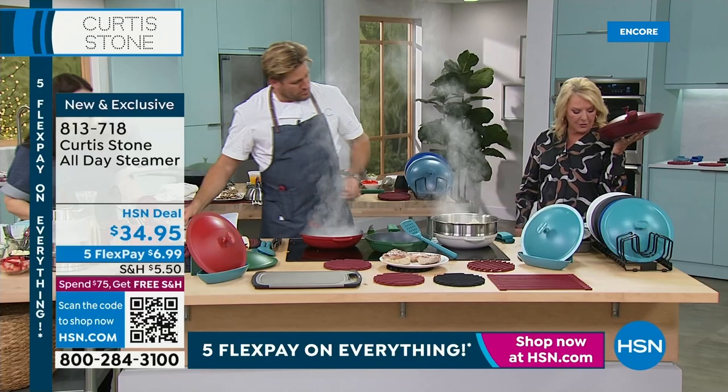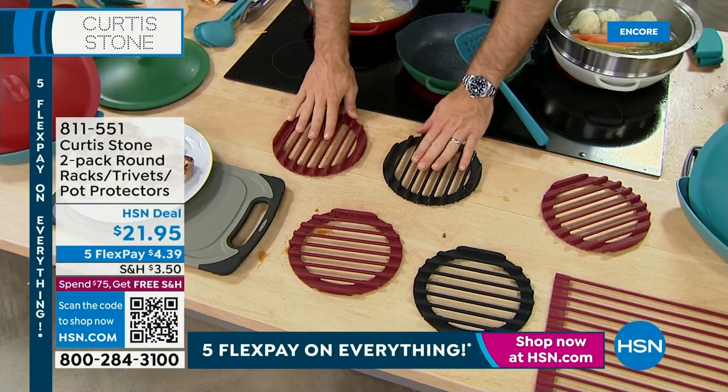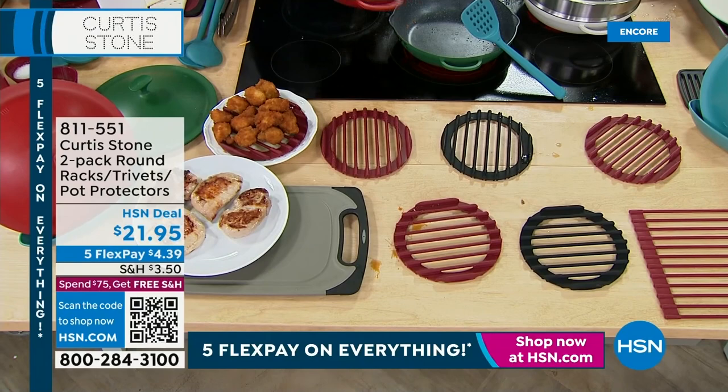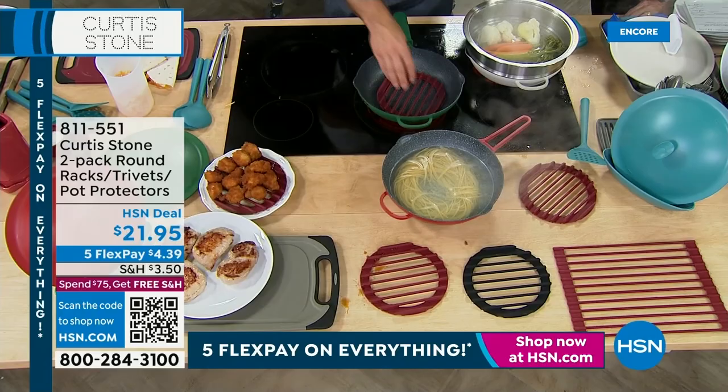The trivets come in black or red — you get two. There are 1,500 spoken for and only 1,000 left. You can bring a red-hot pan and drop it straight on the trivet, protecting your dining room table and kitchen counters. Or throw the trivet inside the pan and roast a chicken on it — now it becomes a roasting rack.